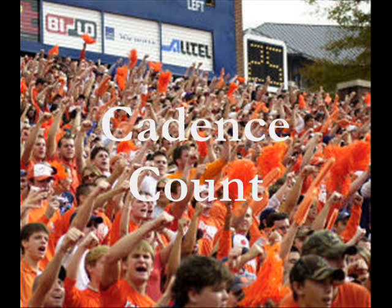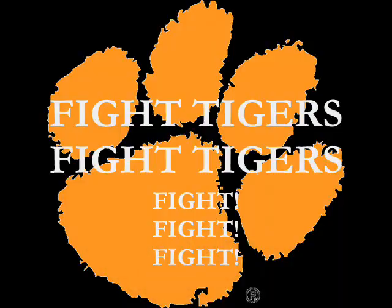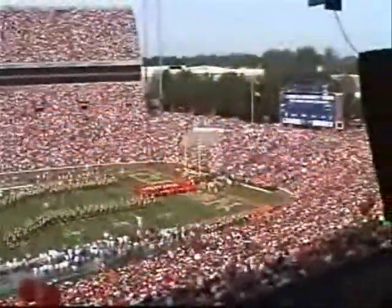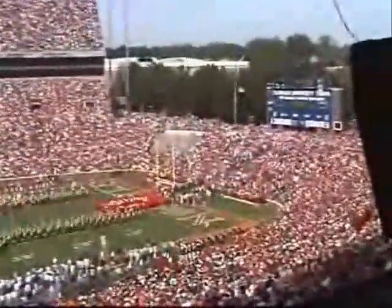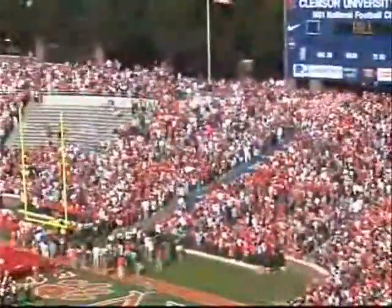One of Clemson's most popular cheers is the cadence count. You can hear it roaring from the stadium every game day. We're now going to demonstrate this cheer for you: One, two, three, four. One, two, three, four. C-L-E-M-S-O-N T-I-G-E-R-S. Fight, Tiger, fight, Tiger, fight, fight, fight! And now, the song that shakes the Southland — Tiger Rag!